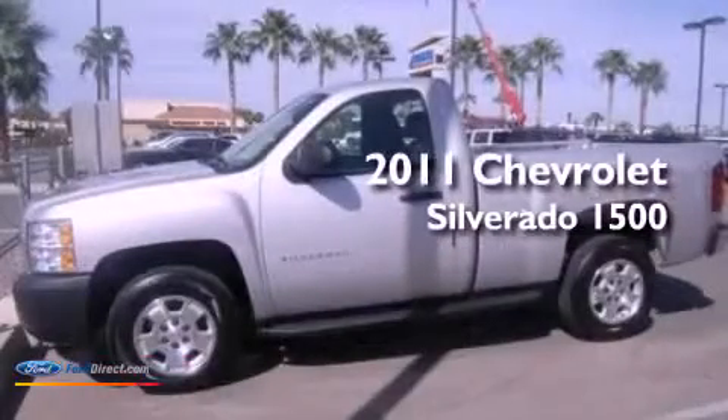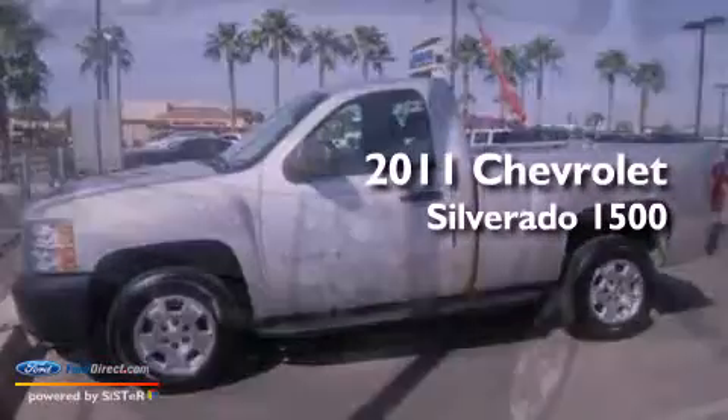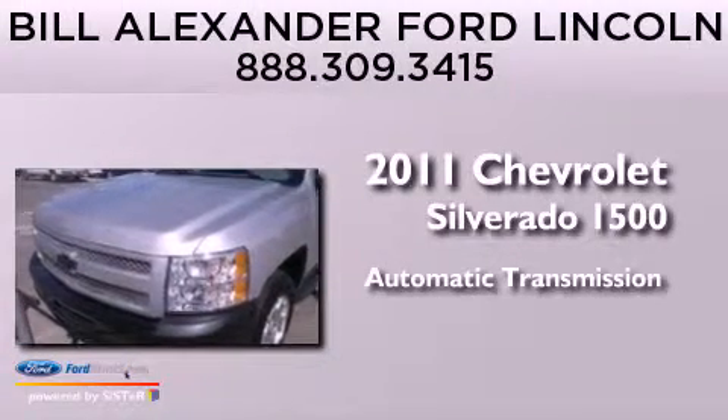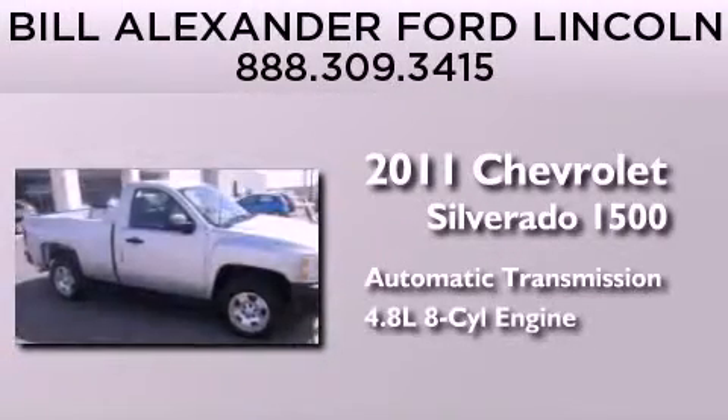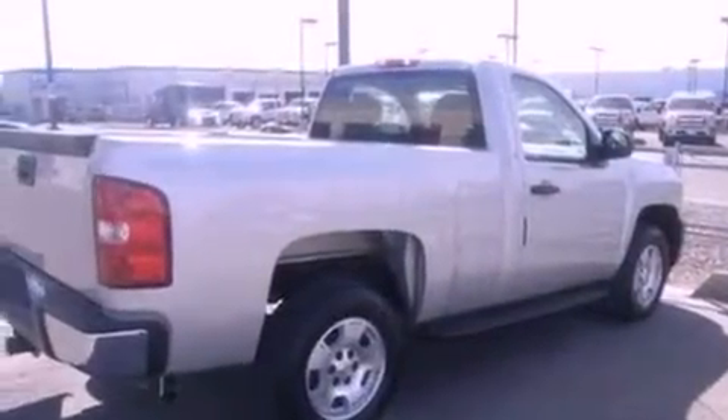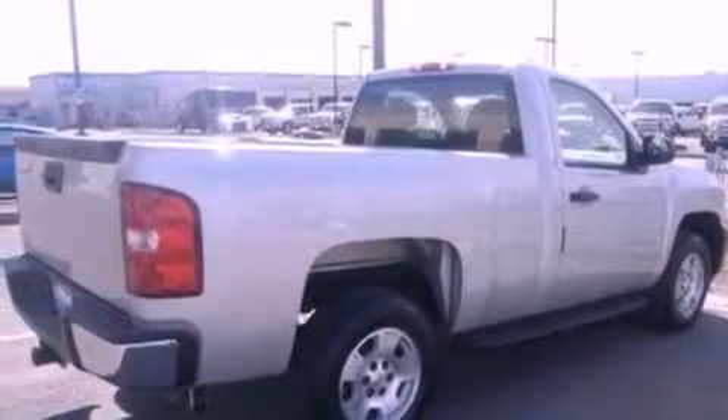This is a 2011 Chevrolet Silverado 1500. This truck has an automatic transmission and a 4.8-liter V8. Features include traction control and stability control systems, air conditioning, and dusk-sensing headlights.